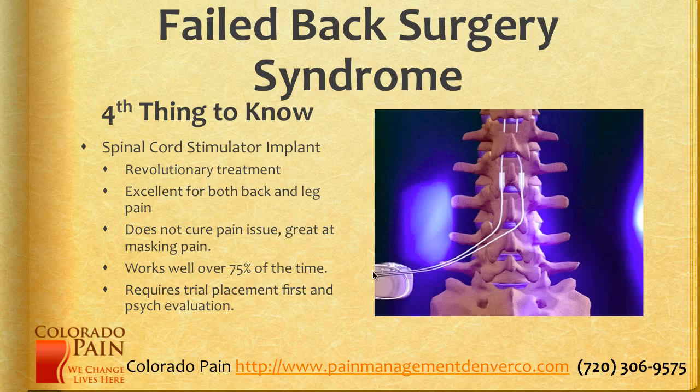It sort of looks like what you see here. You have a battery pack, which doubles as a programmer. It has leads that go — this is all under the skin, by the way — subcutaneously and then down deep into the area around the spinal cord. The electrical pulses that go through here can change the way the brain perceives pain signals and make it not painful. Before the final is placed, a person has to undergo a trial placement of 5 to 7 days, and then almost all insurance companies require a psychological evaluation.